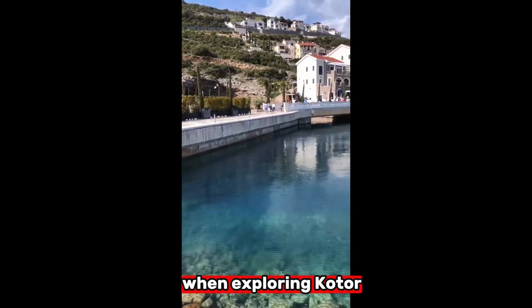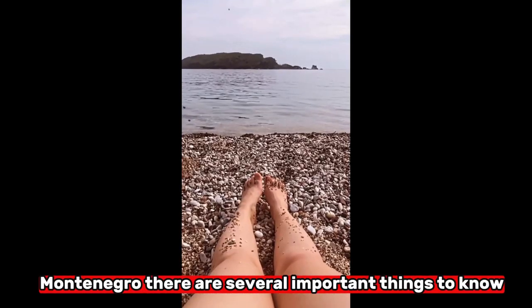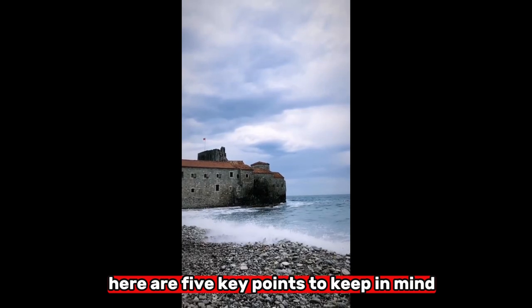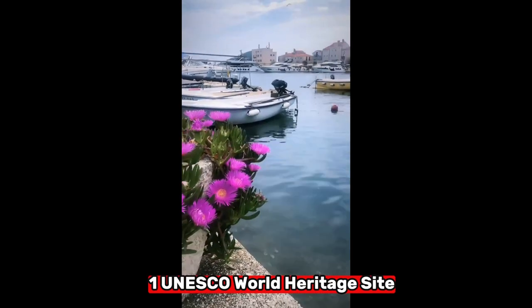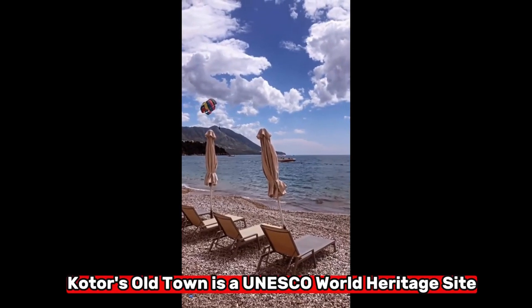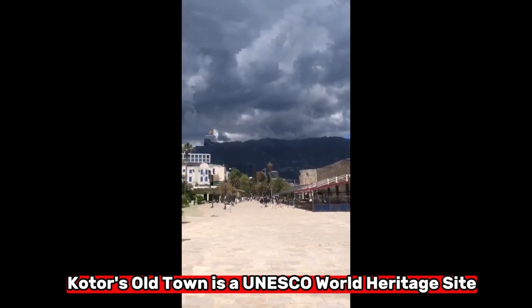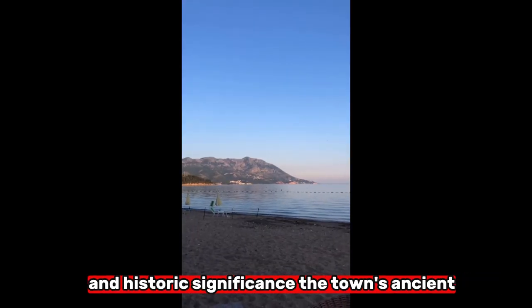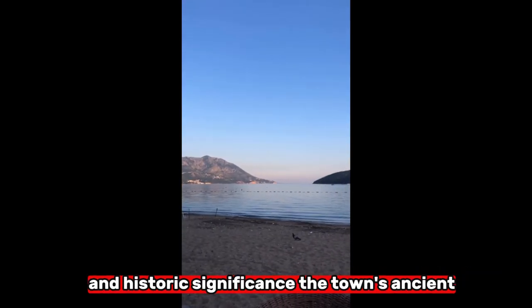When exploring Kotor, Montenegro, there are several important things to know. Here are five key points to keep in mind. First, UNESCO World Heritage Site: Kotor's old town is a UNESCO World Heritage Site, renowned for its well-preserved medieval architecture and historic significance.